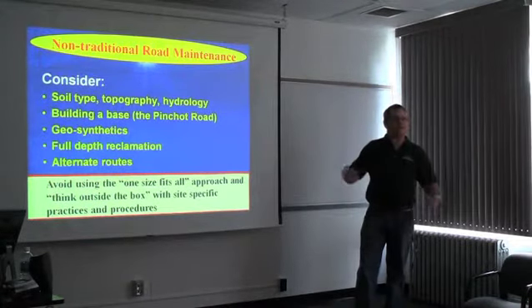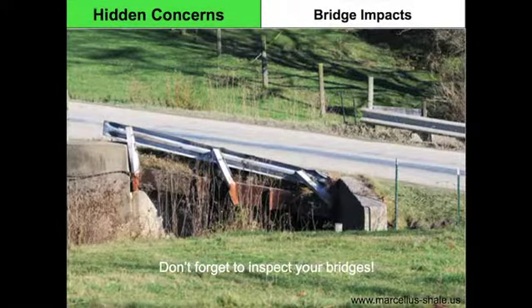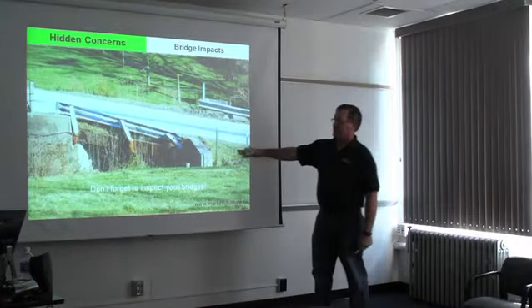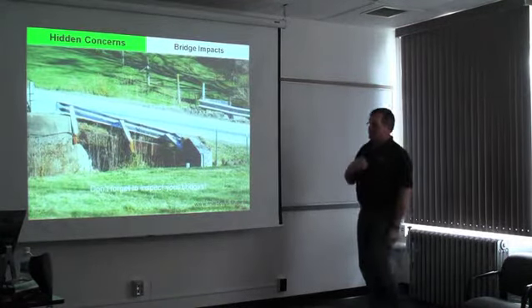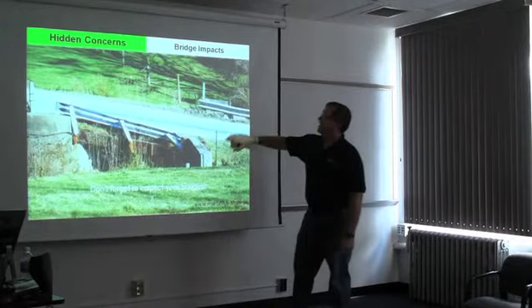That could play into the same thing if you have an environmental concern on a certain area of route. Margaret asked me — this wasn't originally part of the presentation — but Barry's doing some work on not only roads but roads and bridges. I had done some stuff at the University of Pittsburgh Bradford that included bridges, so I kind of pigeonholed this in here just to bring up the issue of bridges as well. I call it hidden concerns.